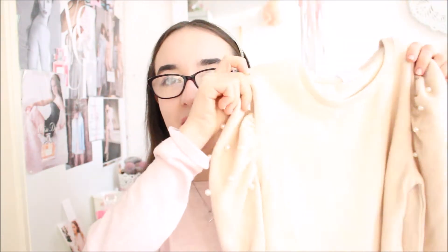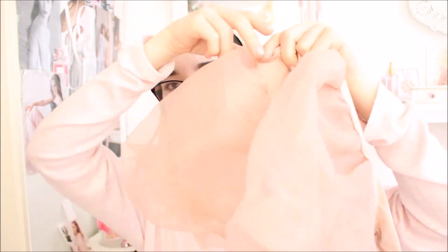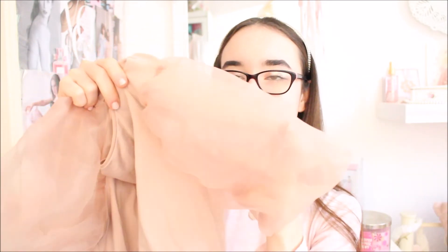I also went to Zara while I was in London. The first thing I picked up is this sweater — it's beige, which is normally not a color I wear, but I just think it's so beautiful. It has these puffy sleeves and little pearls on it and it's from the children's section because I think the things there are much cuter. The other thing I bought at Zara was this light pink top with a lilac-y undertone and puffy sleeves, and I can't wait to wear it.